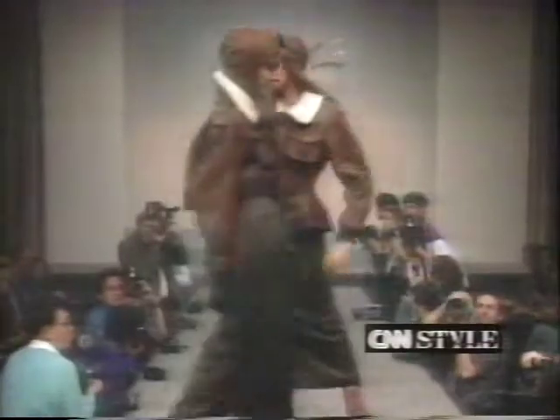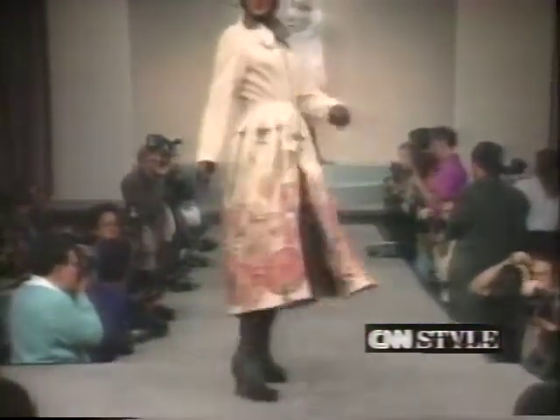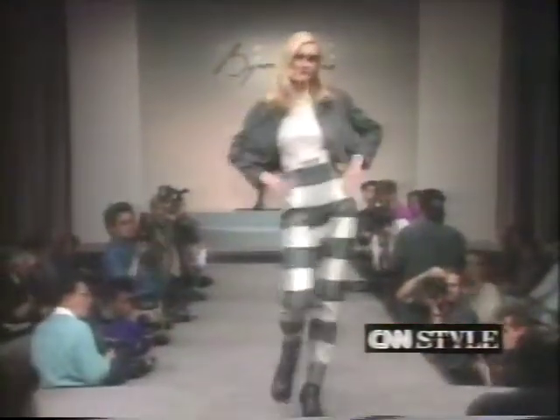New York designer Byron Lars salutes legendary flyer Amelia Earhart in his fall collection. His aviator-inspired outfits are some of the snappiest of the season. He does leather bomber jackets that hug the waist and flare into a peplum, and makes parkas that look like parachutes. Seen from a distance, Lars' favorite prints could be florals — but up close, they're actually airplane motifs. Lars says Earhart's many adventures captured his imagination.